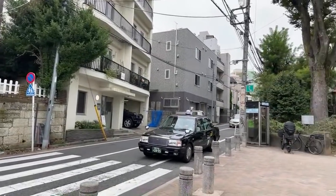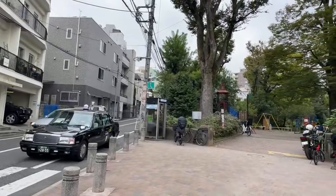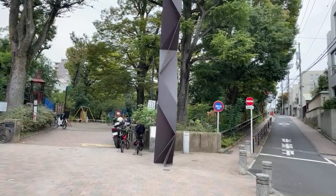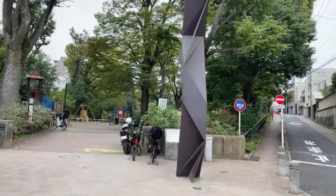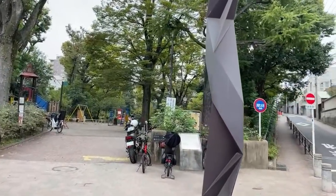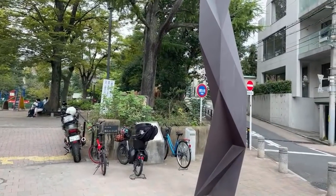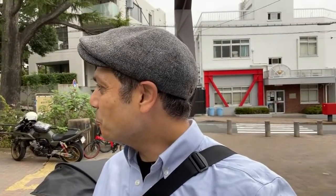Greetings everybody, welcome to the city of Tokyo. This is Shibuya and this park is famous for one thing — well, it's actually famous for many things — but we're going to be exploring in particular the toilet which is right over there. You can see it in the right of your screen. Only in Japan would scouting out and looking at toilets as a theme for an episode be acceptable. I'm here to take a look — this is Nabeshima Shoto Koen, which is a link in the description so you can get a Google Map to find it.